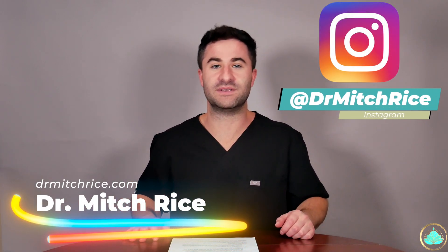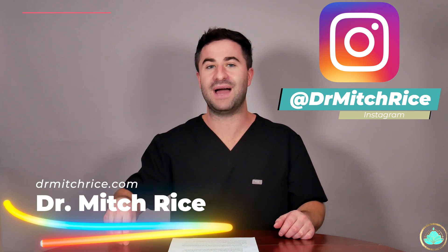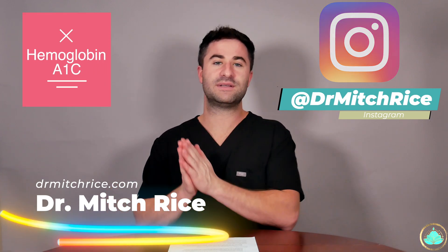What's up friends, family, and other creatures from the deep dark internet. My name is Dr. Rice and welcome back to the channel. Today we're going to be talking all about hemoglobin A1c, everything you need to know, so let's get right into it.